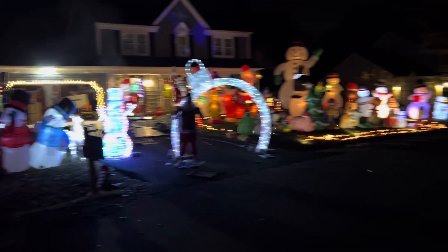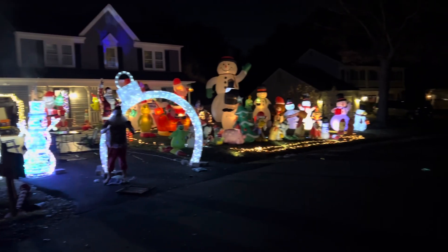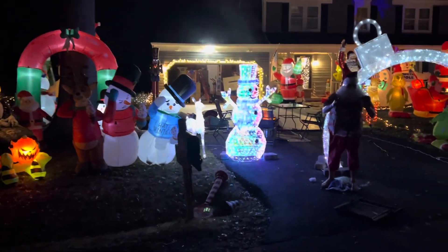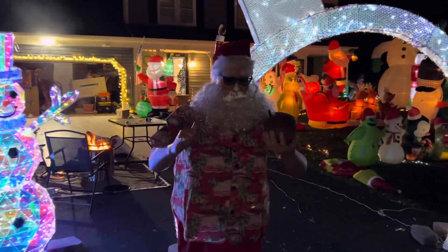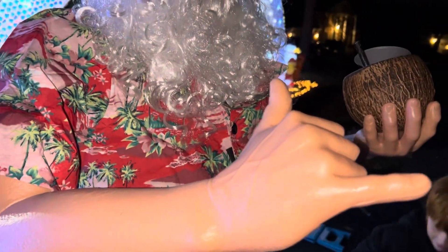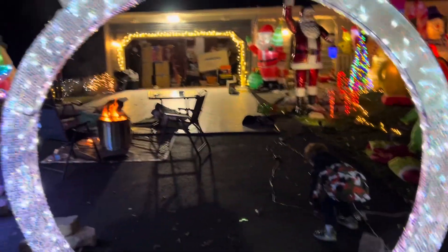All right, here we are — we are pretty much done with our Christmas display! We got Hawaiian Santa out here to greet us. He looks so realistic. We got our archway from At Home.